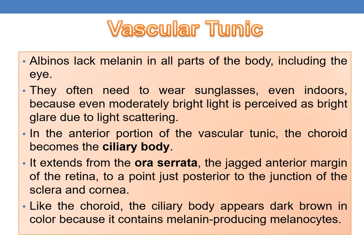Albinos lack melanin in all parts of the body including the eye, and often need to wear sunglasses even indoors because even moderately bright light is perceived as glare due to light scattering. In the anterior portion of the vascular tunic, the choroid becomes the ciliary body, which extends from the ora serrata — the jagged anterior margin of the retina — to a point just posterior to the junction of the sclera and cornea.